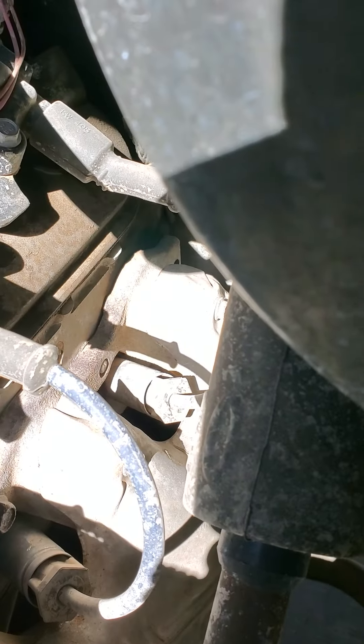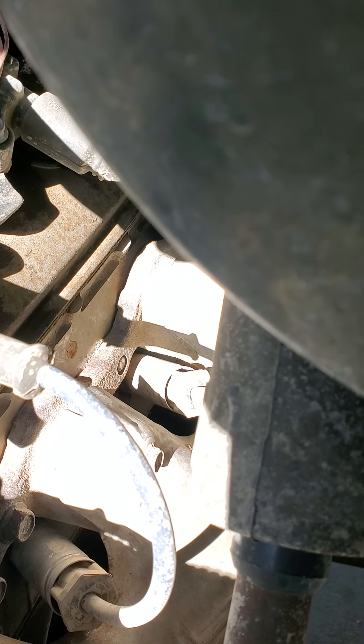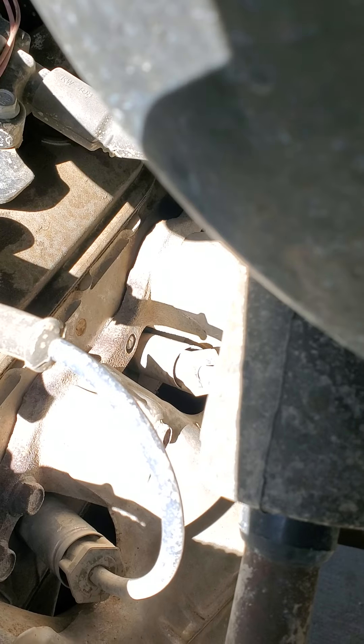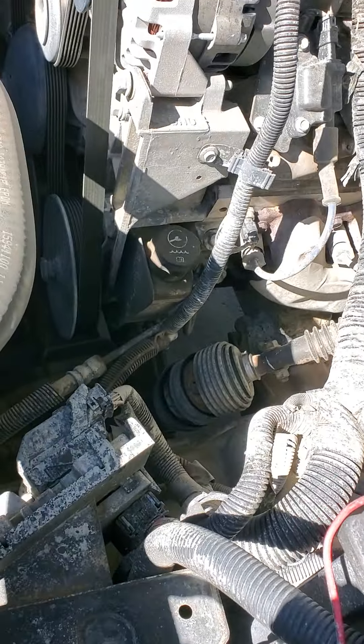We've also got two snapped-off exhaust studs I have to replace pretty soon — making an exhaust leak. The truck's got 250,000 miles on it but still has about 9,000 miles left on my warranty, so I might cash in for the transmission or engine. The transmission is starting to go out, slips into second gear — pretty common on these things.